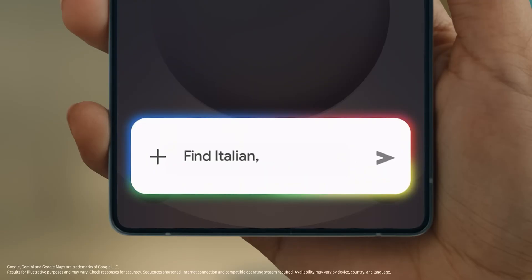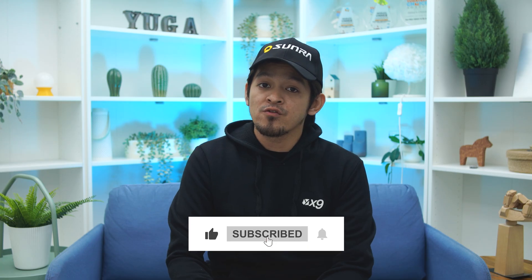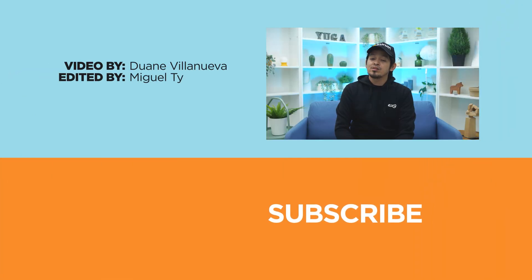That about wraps it up for our favorite One UI 7 features. Which new features did you guys love the most? Feel free to let us know in the comment section below. If you haven't gotten the update yet, it should be rolling out within the coming months — here are the list of devices set to receive the update. If you found the video informative, please hit like, subscribe, and the notification bell to stay updated for our future uploads. You may also follow us on Facebook, Instagram, X, and TikTok, and check us out at yugatech.com for the latest tech news and reviews. This has been Duane, and I'll be seeing you guys in the next one.